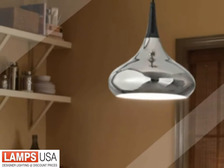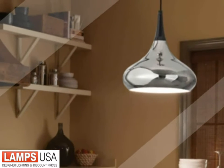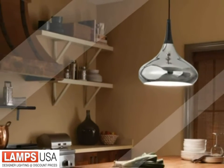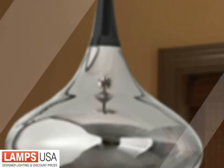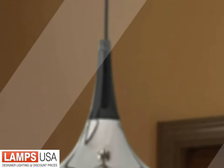The 100W bulb accepts either incandescent or fluorescent, and provides plenty of light for eating or preparing food. The opaque steel shade sends all the light downward, creating dramatic light contrasts. A 15-foot cord means your Basso light will fit any ceiling.